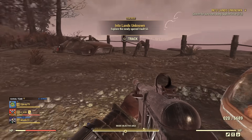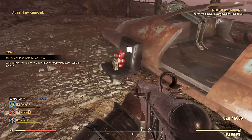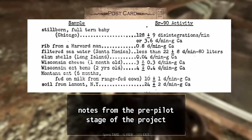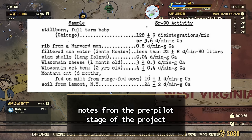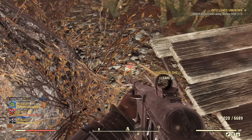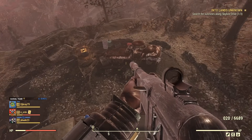Despite its cheerful name, Project Sunshine was anything but. It was a secretive Cold War study and one of America's darkest secrets. Sunshine was tasked with determining the absorption of Strontium-90 in human cells. Of particular interest was the tissue of infants and young children, whose developing bones would have the highest susceptibility for radiation damage. If it could be determined just how much Strontium-90 was absorbed in the bones and tissues of the young, perhaps preventative measures could be developed in the future. But for now, testing was required.